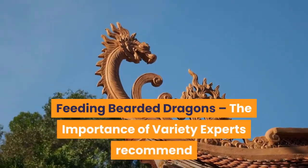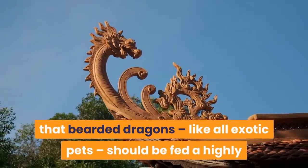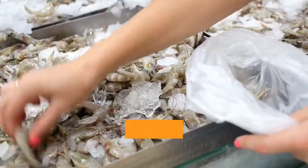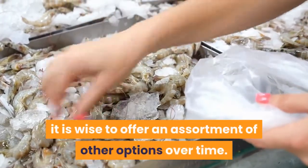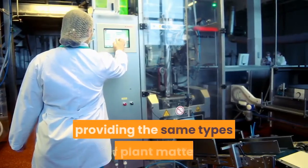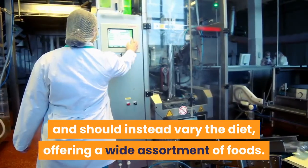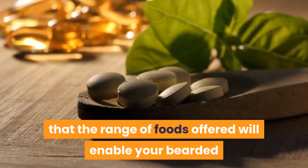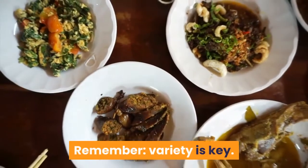Feeding Bearded Dragons — The Importance of Variety: experts recommend that bearded dragons, like all exotic pets, should be fed a highly varied diet consisting of a range of foodstuffs. Rather than purely feeding crickets, it is wise to offer an assortment of other options over time. You should also aim to avoid always providing the same types of plant matter, and instead vary the diet with a wide assortment of foods. In this way you can feel confident that the range of foods offered will enable your bearded dragon to absorb all necessary vitamins and minerals. Remember: variety is key.